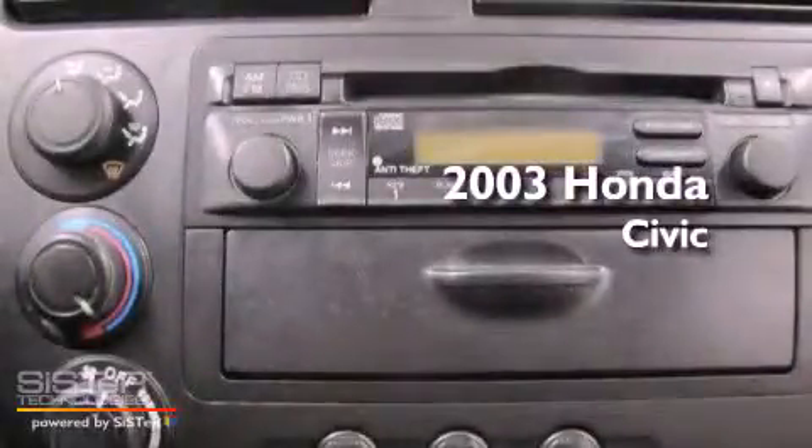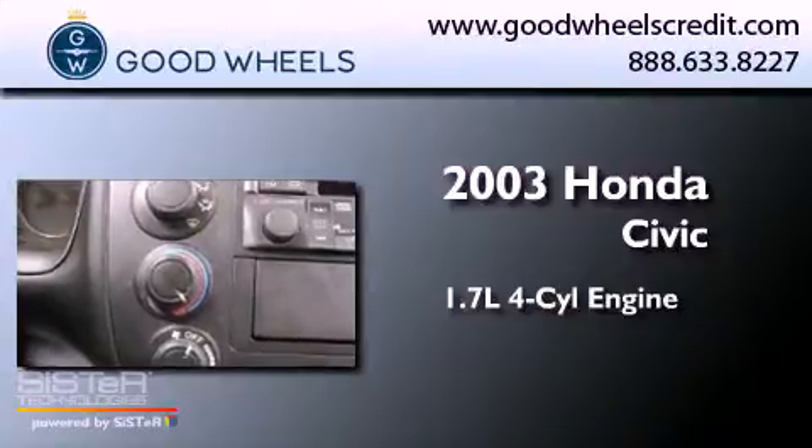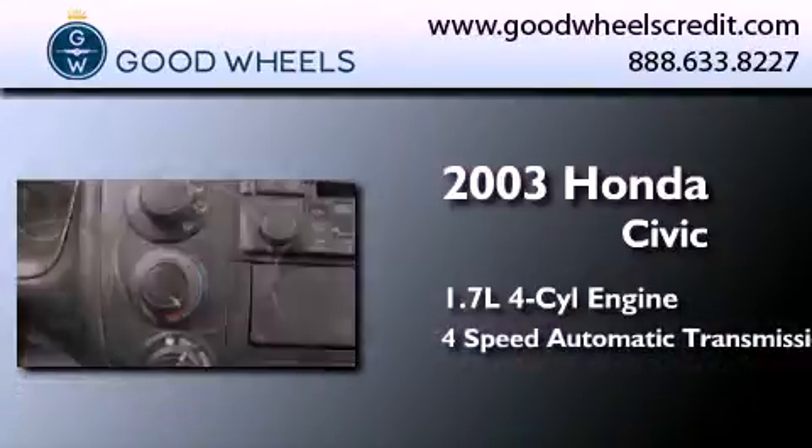This is a 2003 Honda Civic. It has a 1.7-liter four-cylinder engine and a four-speed automatic transmission.